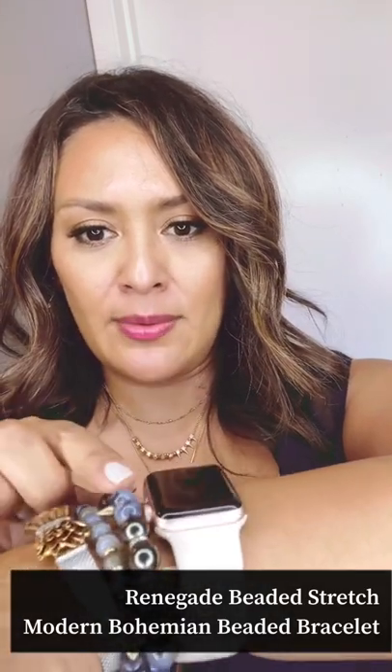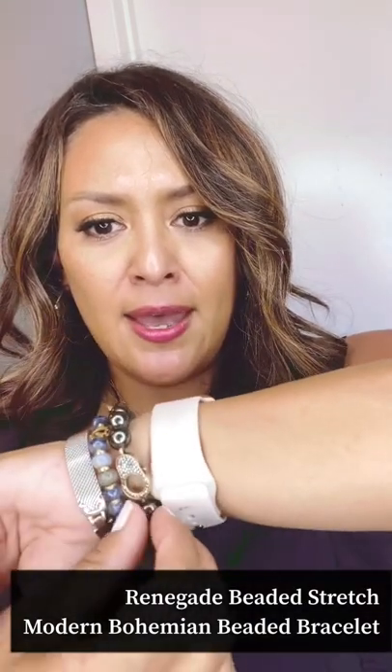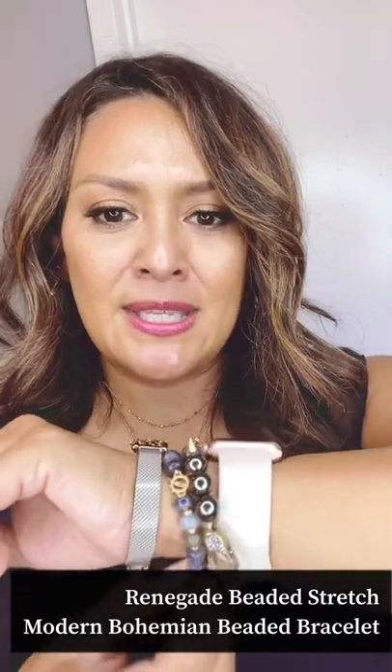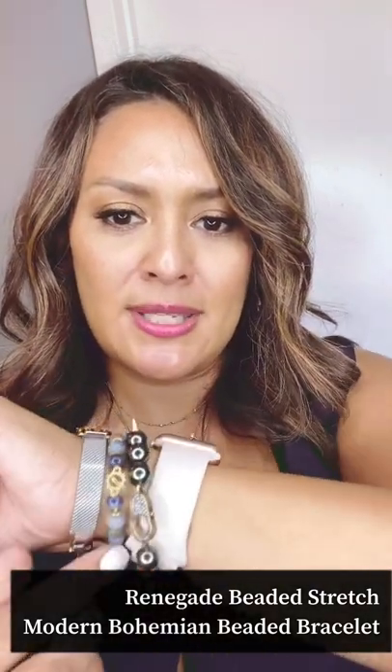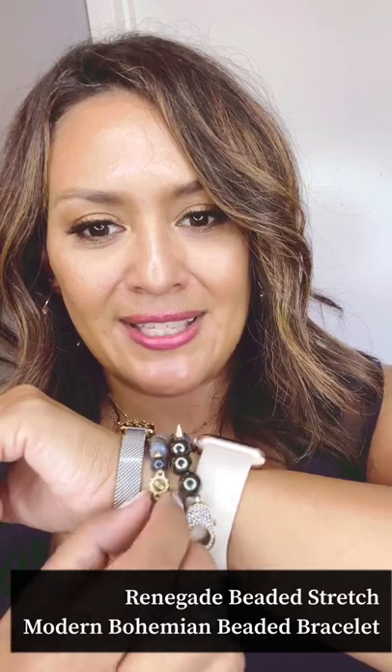Let's talk bracelets — who doesn't love a good arm party? This is the Renegade Beaded Stretch Bracelet with beautiful blue and dark beads, and every so often a little spike with a rhinestone clasp detail. This is new — the Modern Bohemian Stretch Bracelet, in the same color palette, also available in white and pink, with a fun faux clasp detail. I'll talk more about this bracelet in a minute because it's part of our September customer exclusive.